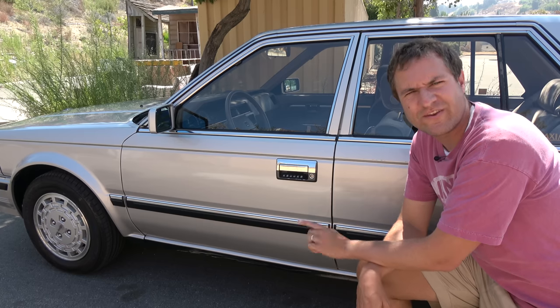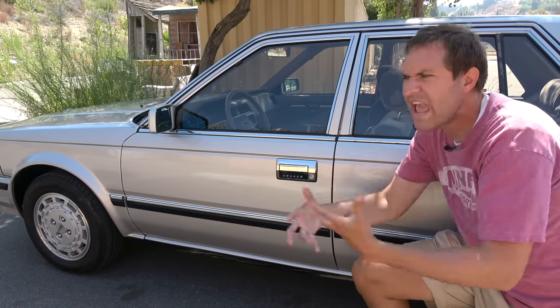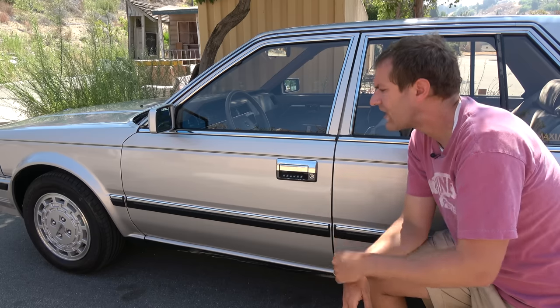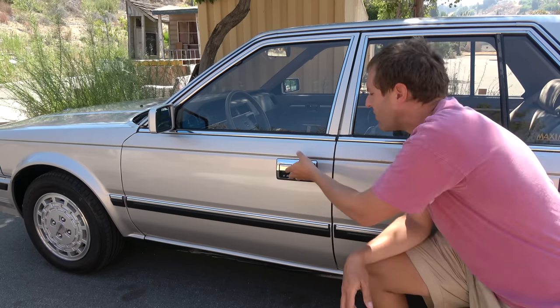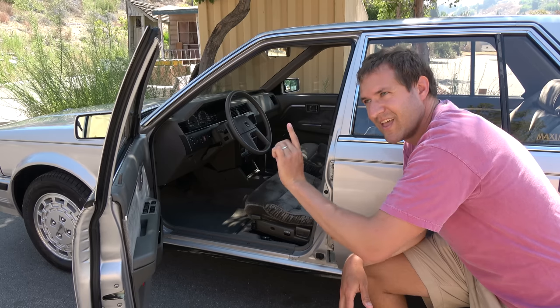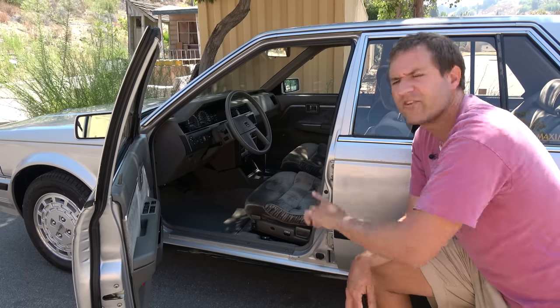I'm going to start the quirks and features of this Maxima by going over some of its high-tech advancements, and that means starting with the fact that it talks to you. Back in the 1980s, robotics and automated speech was the new cutting-edge cool thing, and Nissan found warning chimes too generic, so they made the car talk to you. There are several pre-programmed messages it will say if you meet certain conditions. For instance, if you leave the key in the ignition and open the door to get out, the car wants to let you know you forgot your key — and it repeats it over and over.